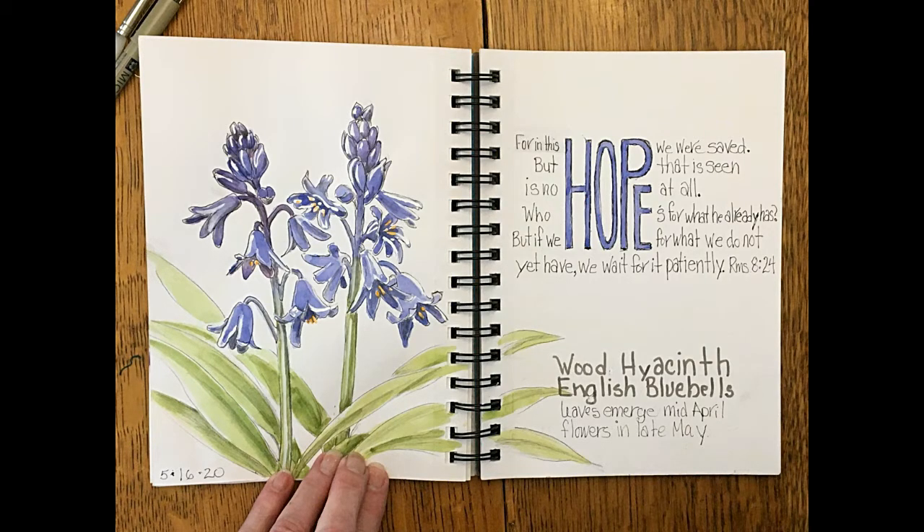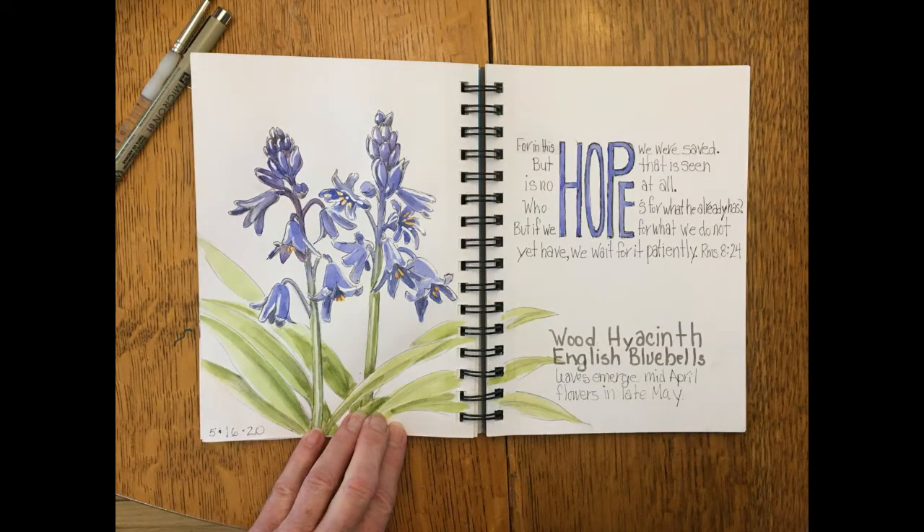Paul's devotion today is a poem that talks about a table of mercy and grace that God prepares for us. I am looking forward to the day when my wood hyacinths bloom, but I really hope for the day when I can sit at the table of mercy and grace that the Lord has prepared for me.